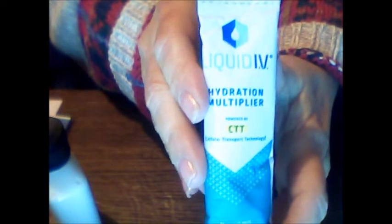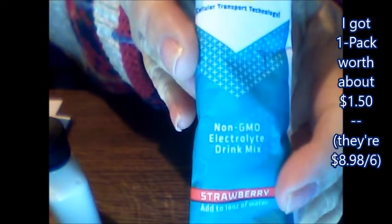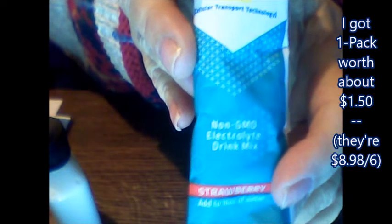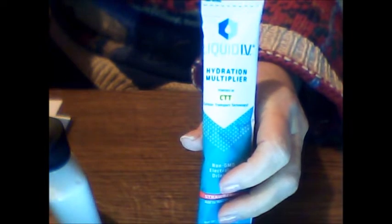Oh, what is this? It's a Liquid IV Hydration Multiplier — Cellular Transport Technology, powered by CTT. I have no idea what that is. It's an electrolyte drink mix, strawberry flavored — you add it to water. I'm gonna try that later, not now.